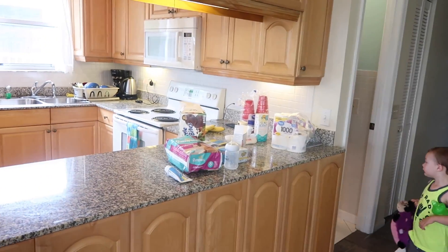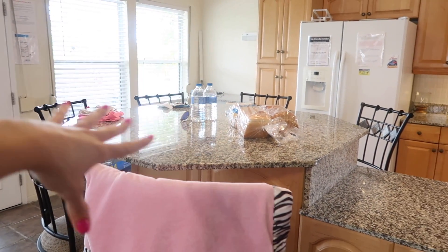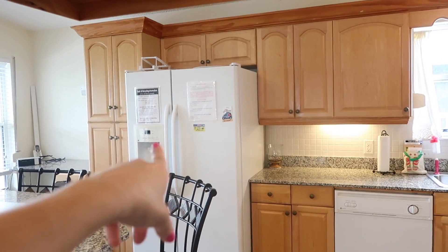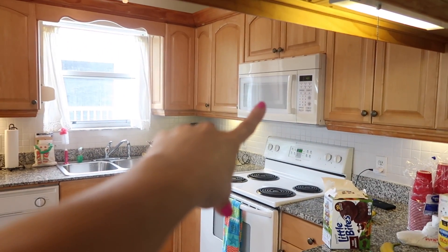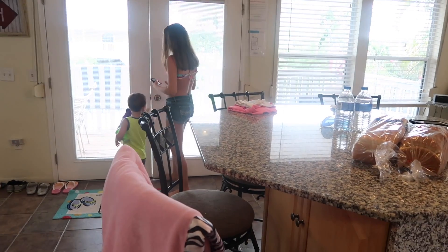Right here is the kitchen. It's super nice — there's an island area with bar stools, a dishwasher, a really nice refrigerator, tons of cupboards, a stove, and a microwave. Bernie is trying to escape — he's ready to go. Grandma's here!